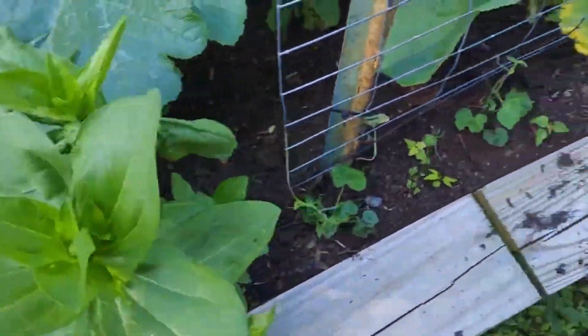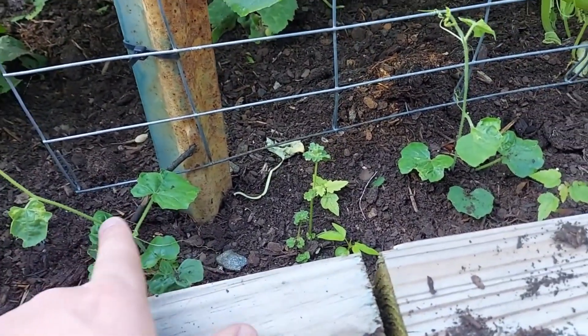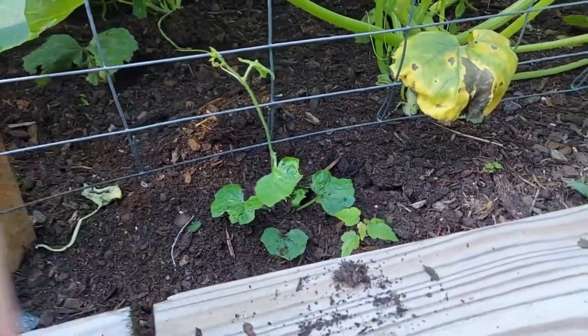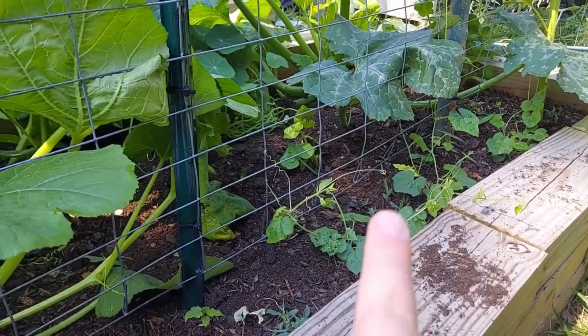I also want to show you guys these cucamelons — Mexican sour gherkins. I believe those over there are Kentucky Wonder pole beans. There are still more things I need to plant to get the full amount of what I want. I've been trying to find a few things and I finally found what I was looking for, so a video on that is coming very shortly. Here are a few more zinnias. These are the cucamelons — I'm really happy about these. They didn't come up at first and I was about to re-sow them, but they have come up.